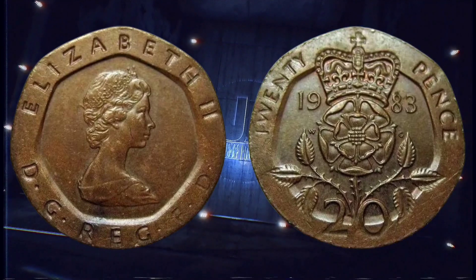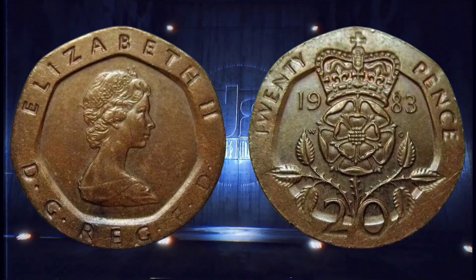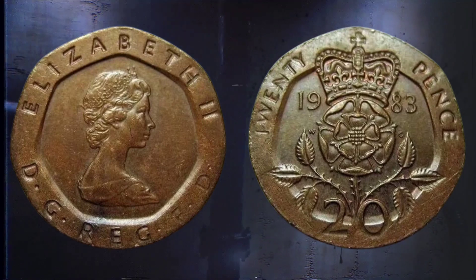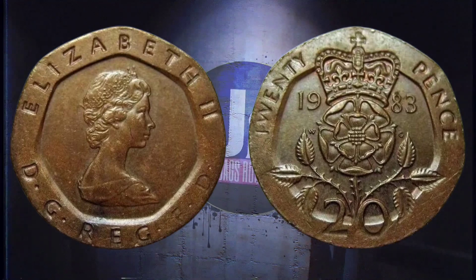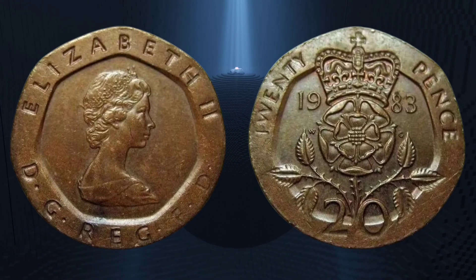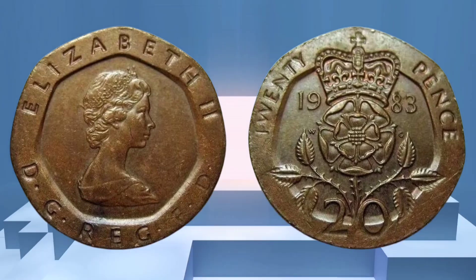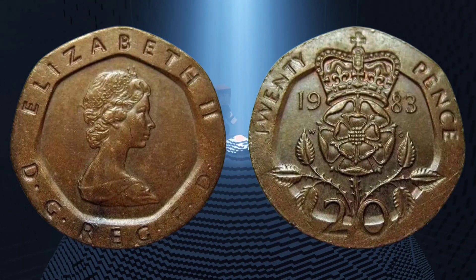In 2017, a collector reported finding a 1987 20p coin which appeared to have a very different finish to the others you would usually find in your change. The collector had assumed that the coin had been plated, but decided to send it off to the Royal Mint to be absolutely sure. After examining the coin by X-ray fluorescent spectrometry, the Royal Mint confirmed that the bronze 20p was the result of an extremely rare minting error.